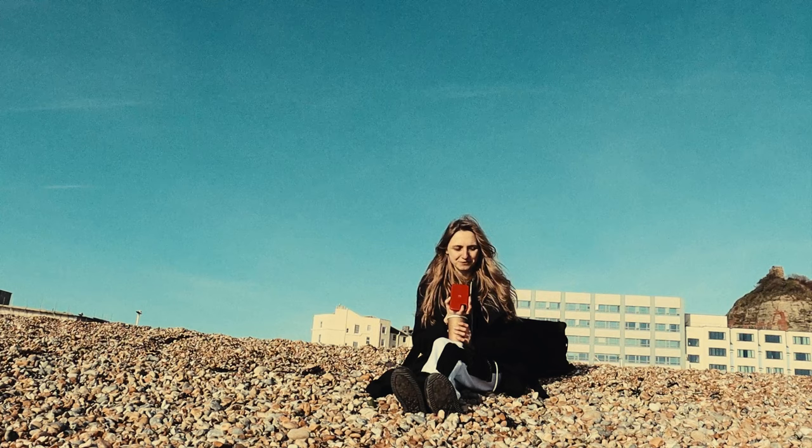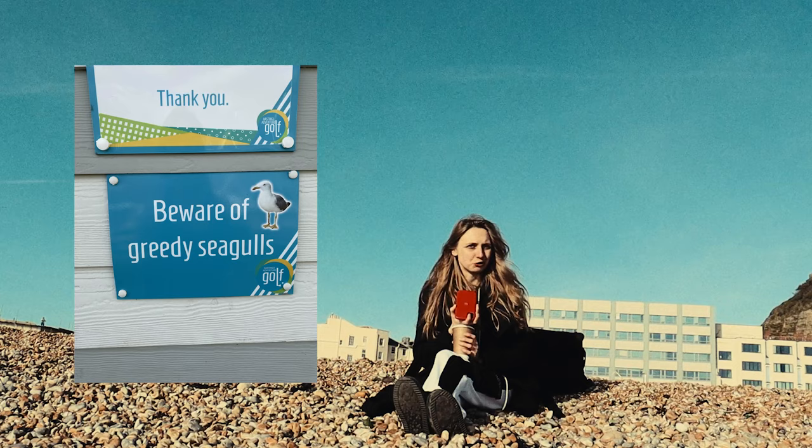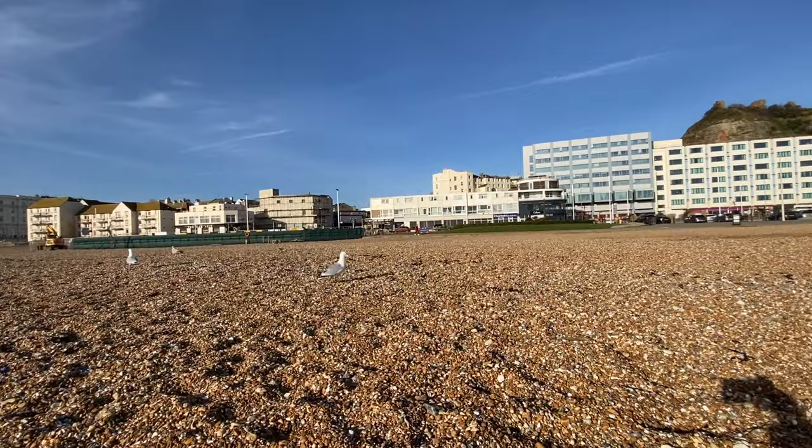Seagulls are really, really funny. I think these are my favourite birds so far. I really love how they are genuinely interested in your food whenever you come up to eat something on the beach.